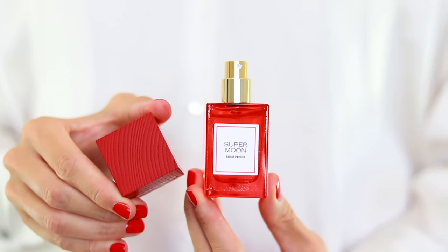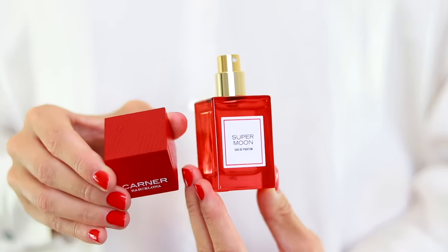Very fresh and uplifting and just really nice to wear. If you want a more affordable version of Rouge Trafalgar by Dior — part of their private collection — I would definitely recommend Supermoon, because it has that same tangy, zingy red fruit vibe with citrus and musk in the background as the high-end Dior fragrance. On my skin it lasts really well, and I had the best compliment from my husband when I wore it. For me, this is a 10 out of 10.